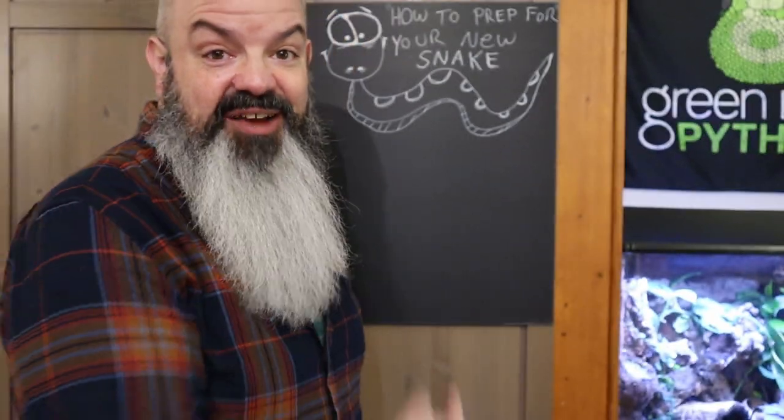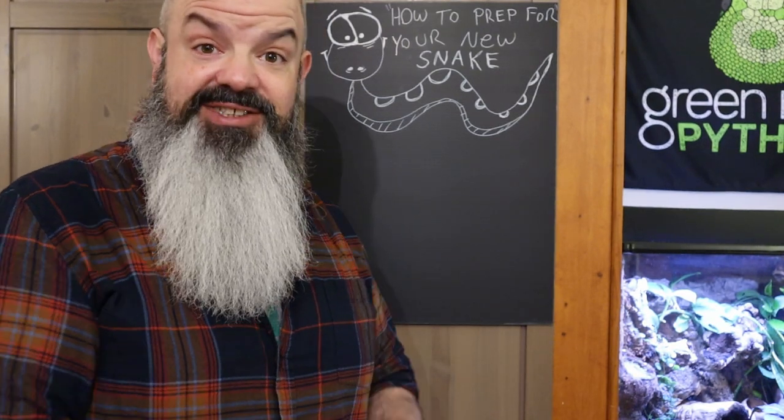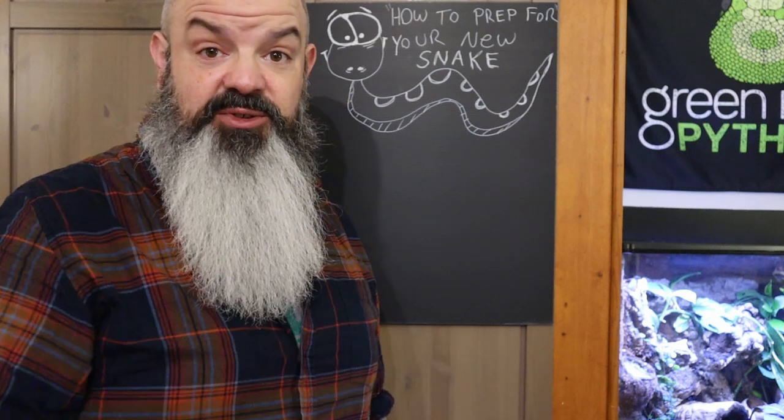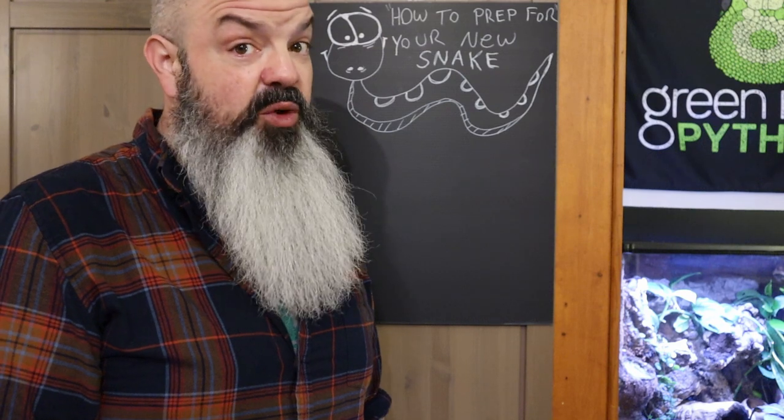I'm going to put Damara away, and then we're going to go to the board. I have a new board. We're getting fancy in the Green Room — I've already written stuff on it. I'm about to write something in yellow, and I have other colors.